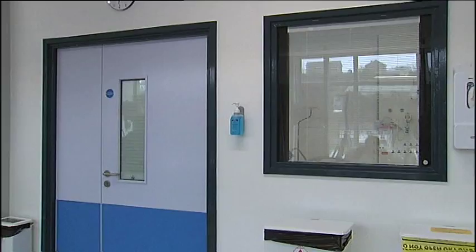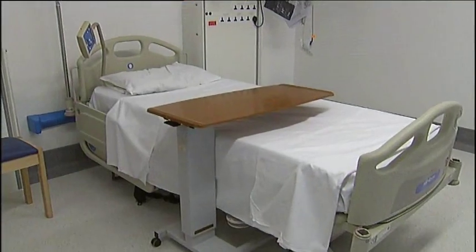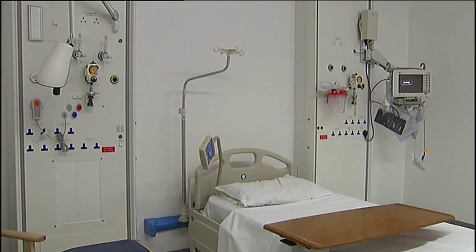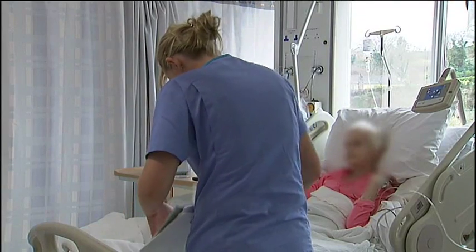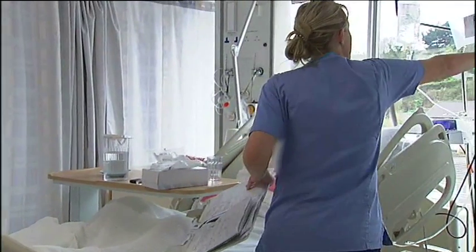It's a 10-bedded unit with two isolation rooms. It's spacious and airy. It's the delivery of care to level 2 patients — those are patients who are seriously and critically ill who require close monitoring, a high level of nursing and medical care.